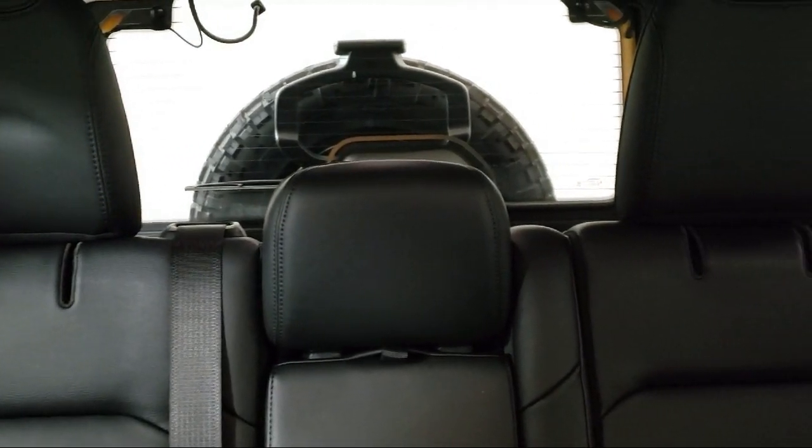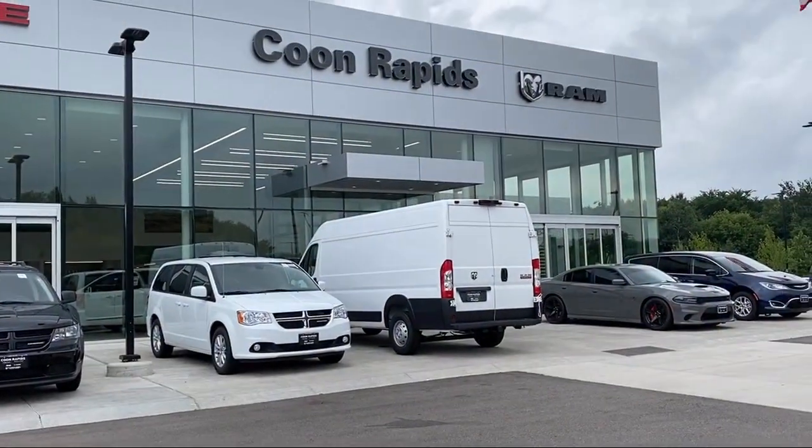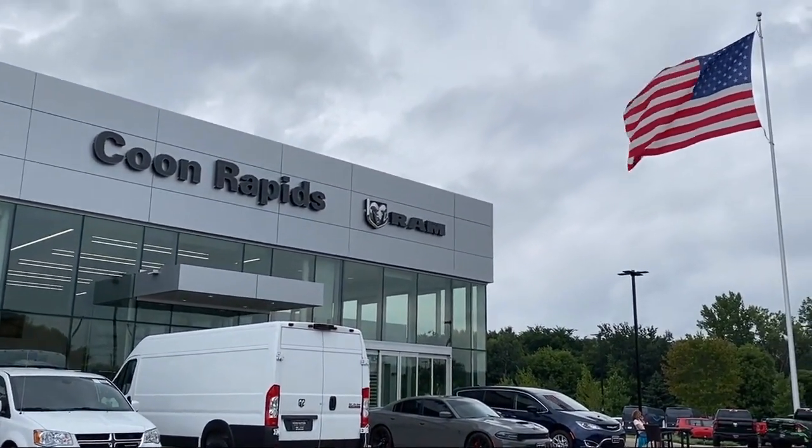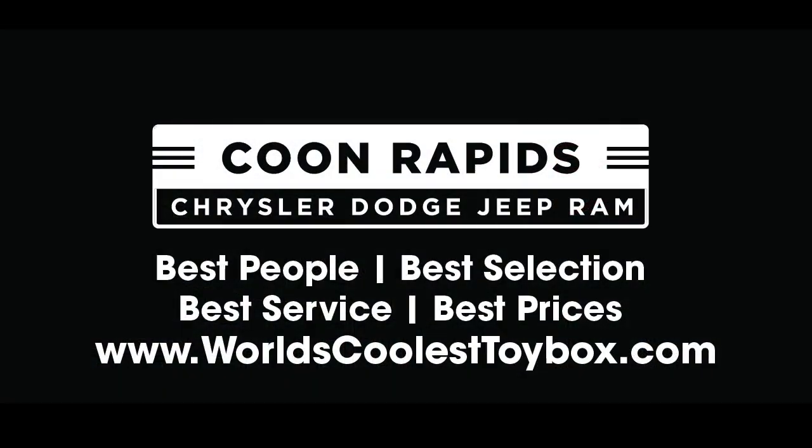Coon Rapids Chrysler Dodge Jeep Ram — you'll be glad you did. Thank you.